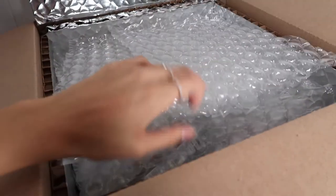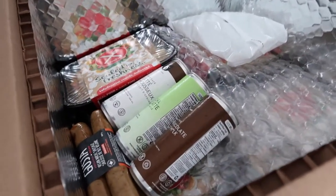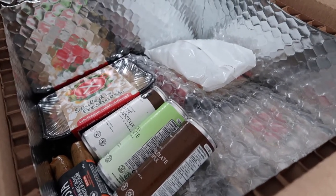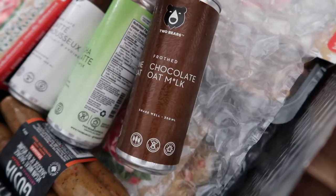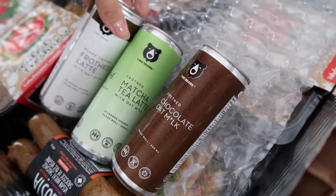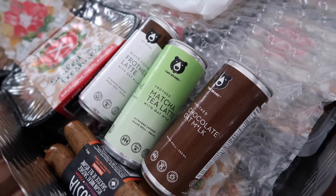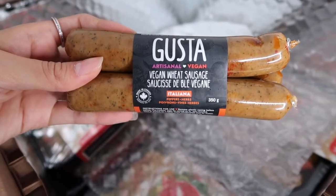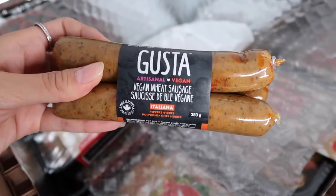We've got a lot of bubble wrap in here — I'm going to have fun with these later. Well, they don't pop, but that's okay. So on their website they have a bunch of samples you can pick and choose from to add to your order. I picked these four: a frothed chocolate oat milk, a matcha tea latte, and a black coffee frothed latte. I'm not a huge fan of coffee, but I was really interested in trying these. I also got vegan wheat sausages — I've never tried these before and I'm excited to cook something with them, probably put them in a pasta.